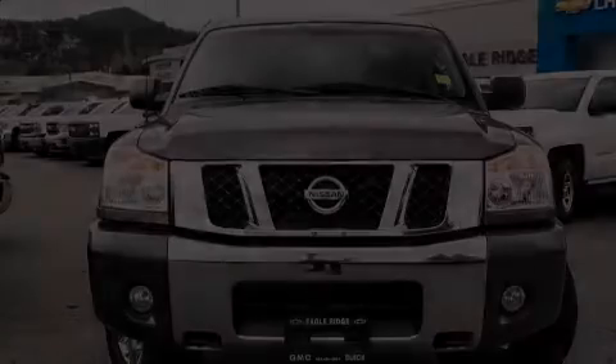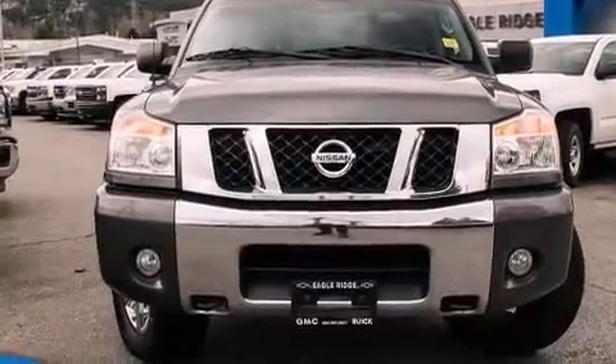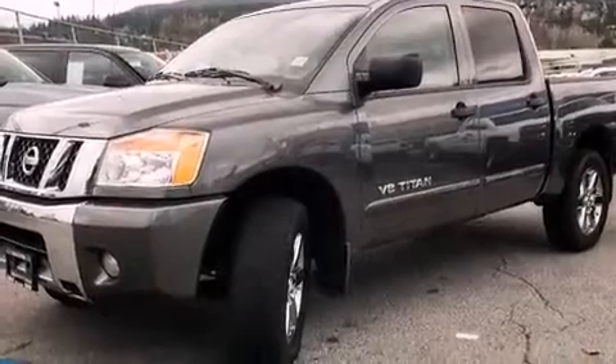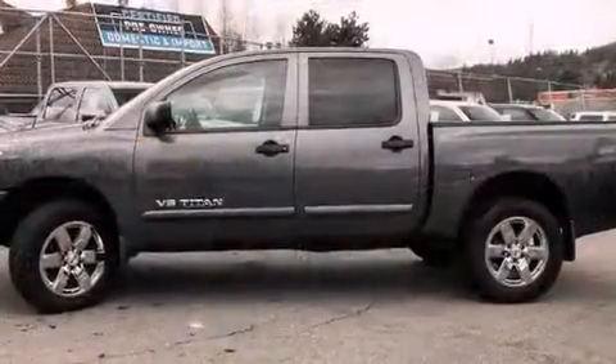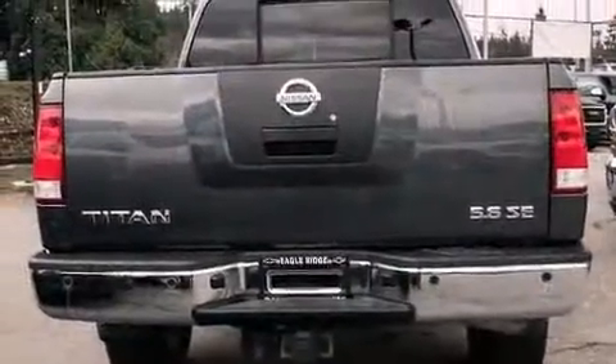Climb inside the 2010 Nissan Titan. This four-door, six-passenger truck has not yet reached the 130,000 kilometer mark. Under the hood, you'll find an eight-cylinder engine with more than 300 horsepower, providing a spirited yet composed ride and drive.